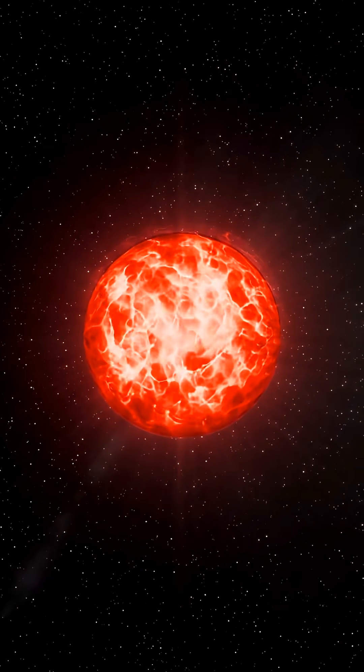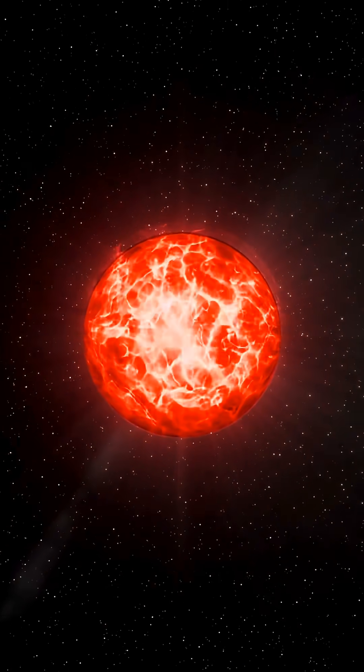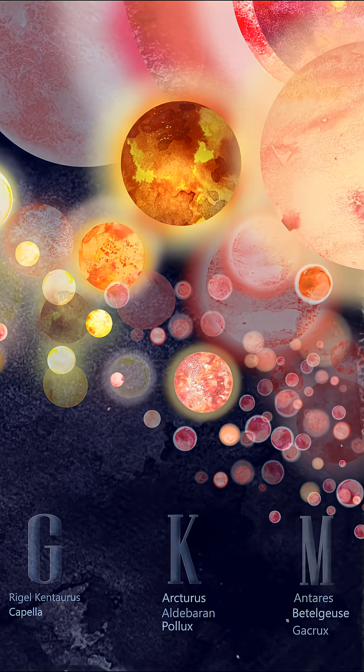Giant stars are ones that have expanded and grown luminous while cooling at their surfaces. Aldebaran's position reflects its large size, cooler temperature, and its evolution beyond the main sequence.